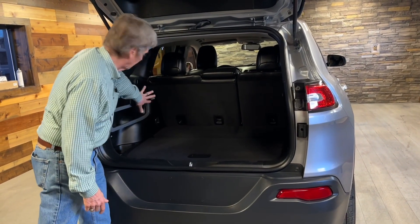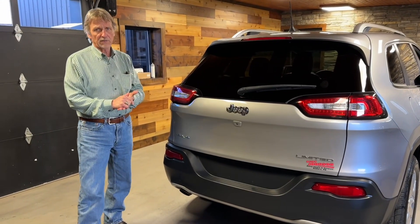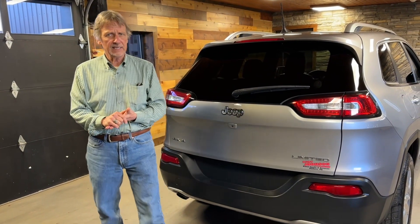No marks on the trim pieces. Everything works beautifully. Fully serviced. Sold with a warranty. 2017 Cherokee.